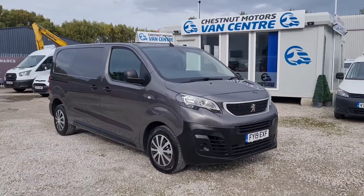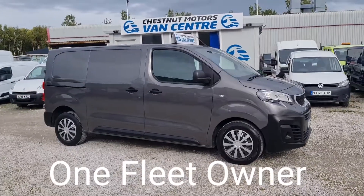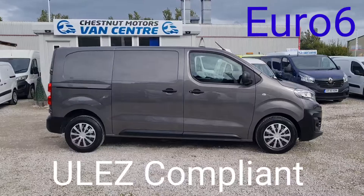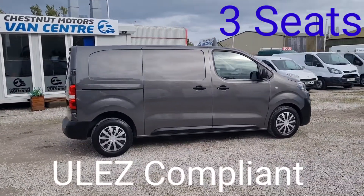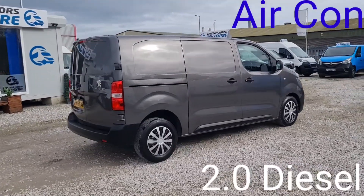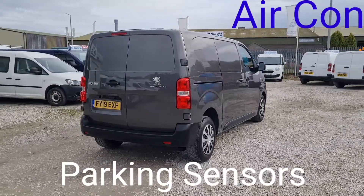It's a 2019 19-plate Peugeot Expert. It's a Professional, huge spec. Technically a medium wheelbase — they call it a standard, but to me it's a medium wheelbase. It's a 2-litre diesel, Euro 6, ULEZ compliant, clean air zone vehicle.